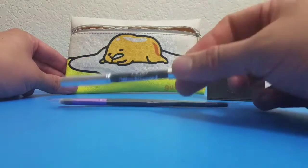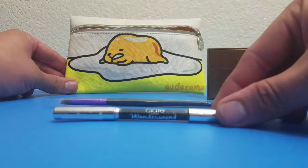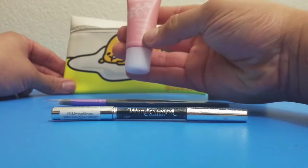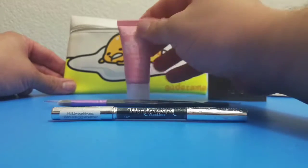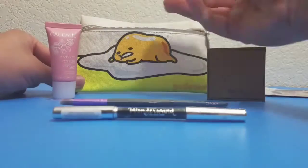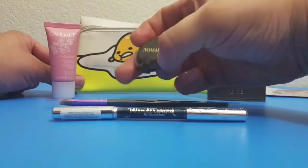It says Wonder Why Gel Cold Liner. I'm not sure what that is either, but there you go. Next thing we got here — it says cream, so sorbet moisturizing sorbet.